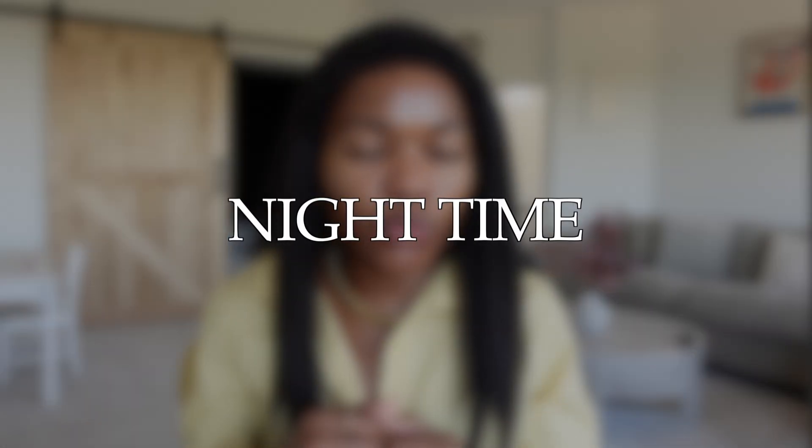Now let's go to the night skincare routine. I'd suggest grabbing a pencil and notebook to write both the morning and night routines down so you don't forget. The morning routine is a little bit easier to remember, but the night routine is more complicated because most of the treatment is going to be done at night. You need to respect that routine to the letter.